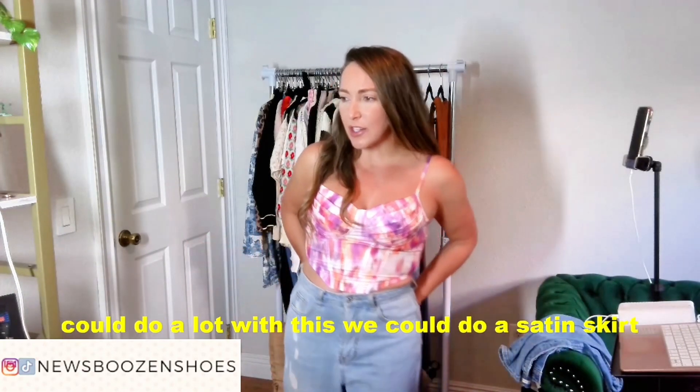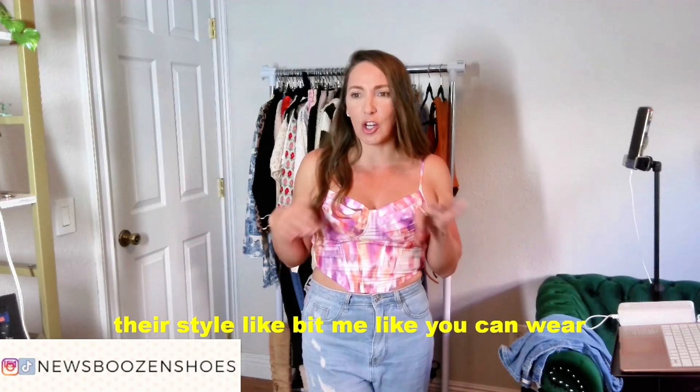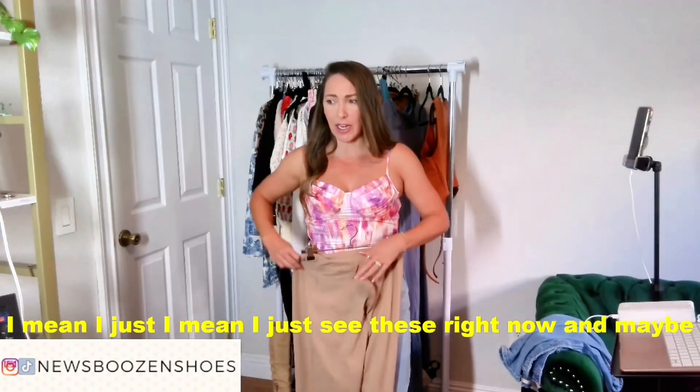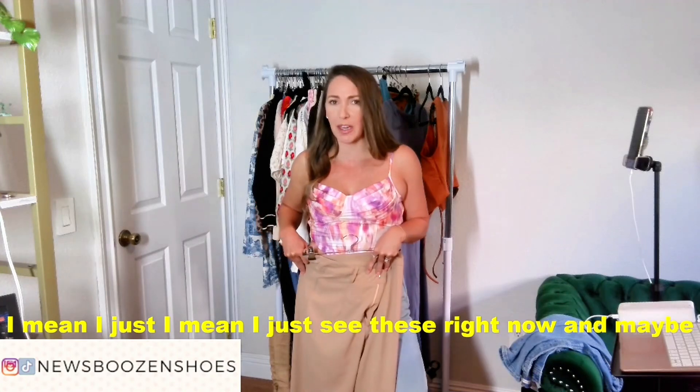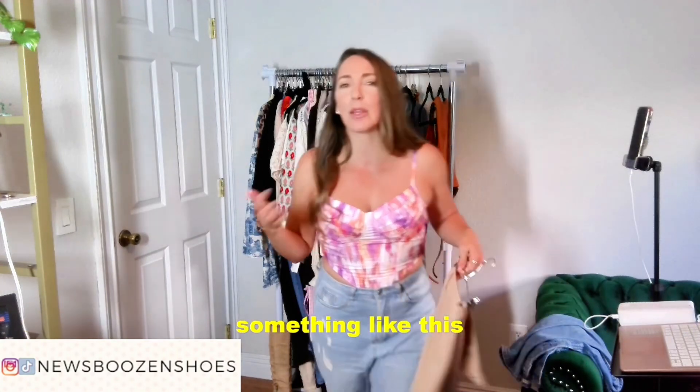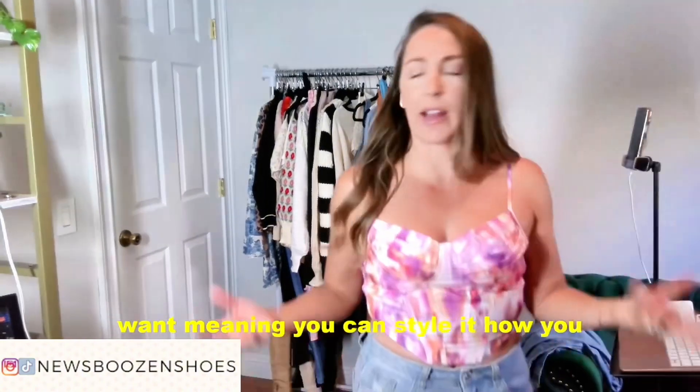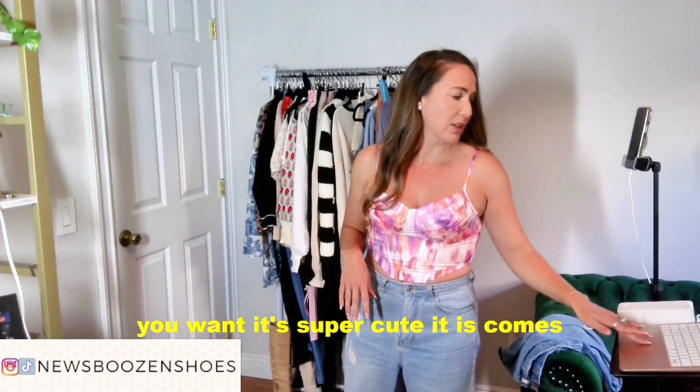You can see, like, a satin skirt. Obviously, I just have it with some jeans, or a silk skirt. You can wear this with cute trousers. The brown is actually kind of cute with this, so you could easily do something like that. This top can kind of be what you want — you can style it and wear it how you want. It comes in multiple colors as well.